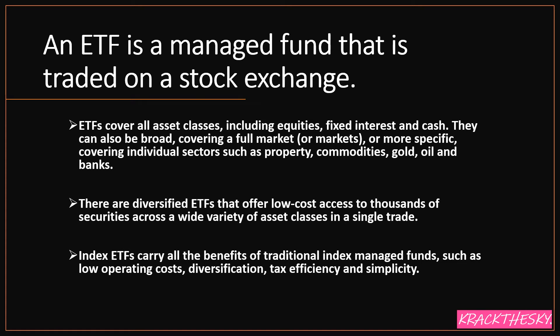Index ETFs carry all the benefits of traditional index managed funds such as low operating costs, diversification, tax efficiency, and simplicity. I always say ETFs are good for the lazy investor.